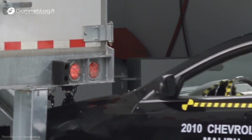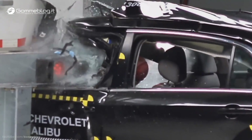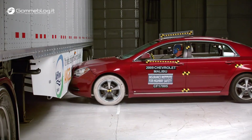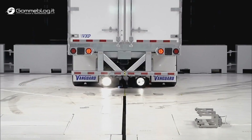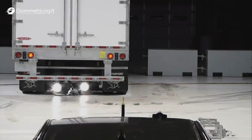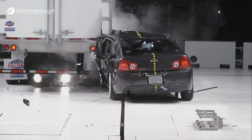The Institute tested trailers to see how well their guards prevented underride in a 35-mile-an-hour crash to the back. There were trailers from eight different manufacturers who together make up 80% of the heavy truck trailer market. Each trailer was tested up to three times: a full overlap crash test, a 50% overlap crash test, and a narrow overlap crash test.